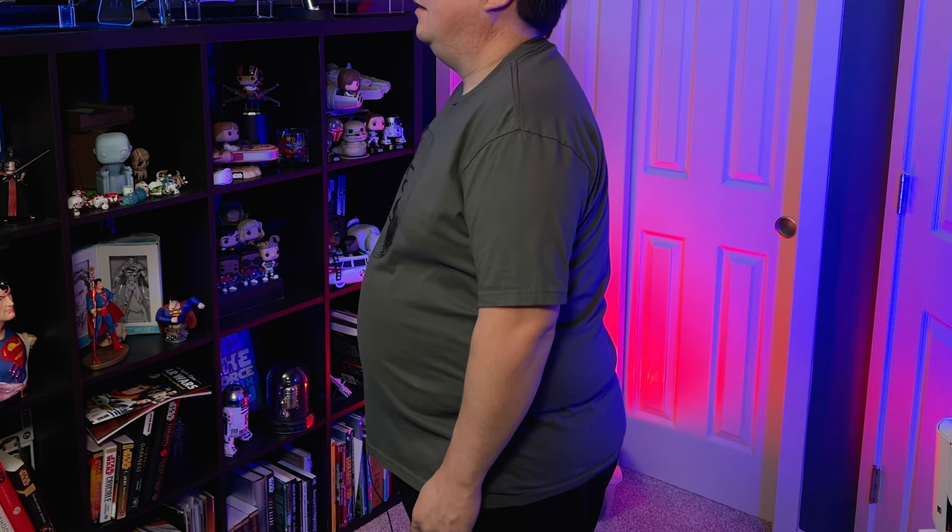I've never tried these before. I'm wearing a significantly tighter shirt than normal as a baseline so you can see the difference. They sent me two different sizes: a 2XL and an XL. We'll see which one fits better — my normal shirt size is 2XL, so that's what I would have bought online.